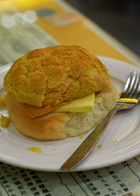A pineapple bun is a kind of sweet bun predominantly popular in Hong Kong and also common in Chinatowns worldwide. Despite the name, it does not traditionally contain pineapple; rather, the name refers to the look of the characteristic topping.